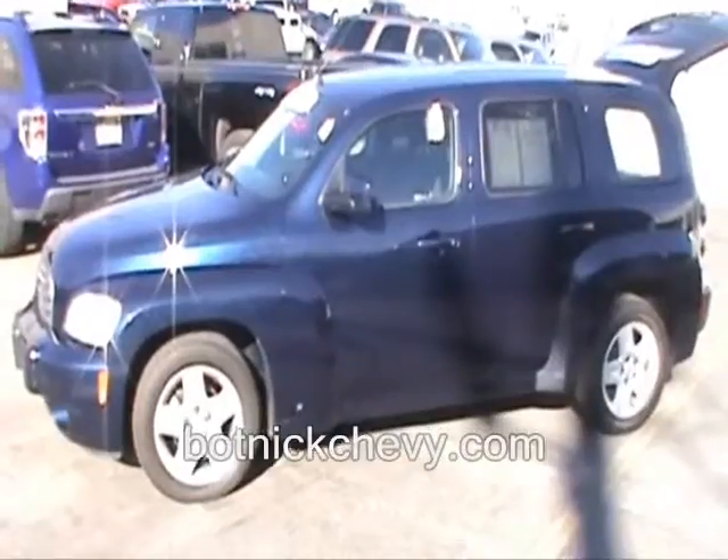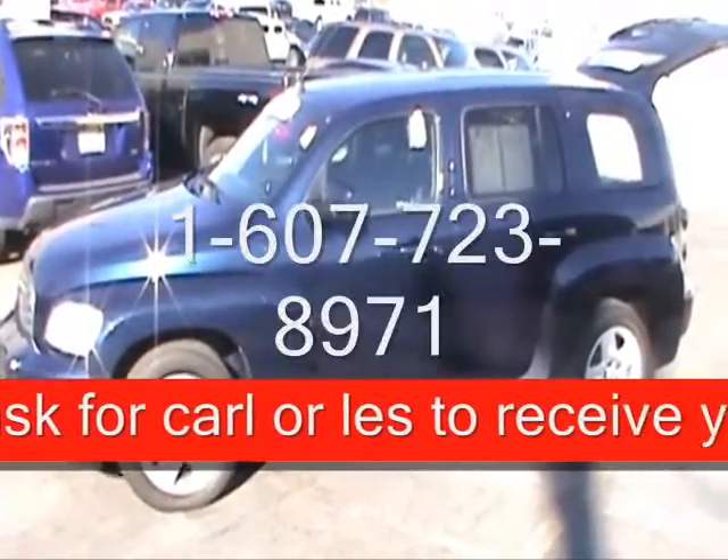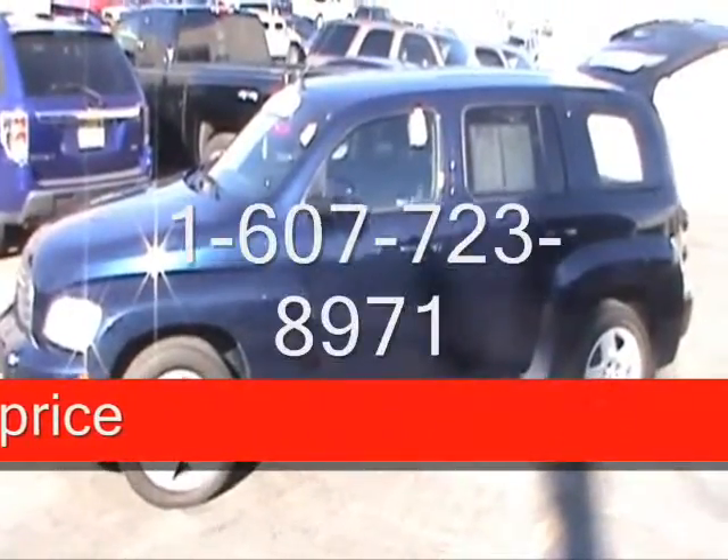Got more vehicles to view? Just go to www.botnickchevrolet.com. Call 607-723-8971 and ask for Carl or Les — we'll be happy to help you out. Thanks for clicking the link below.